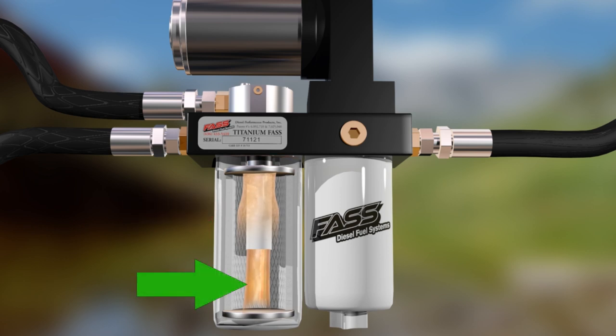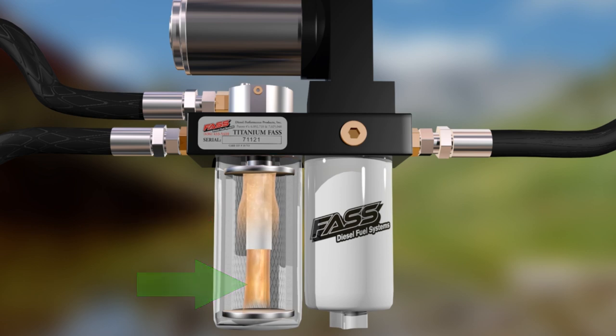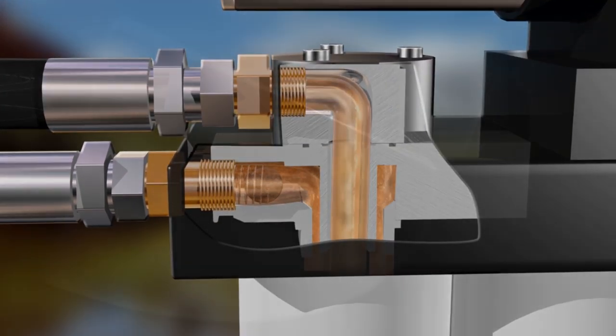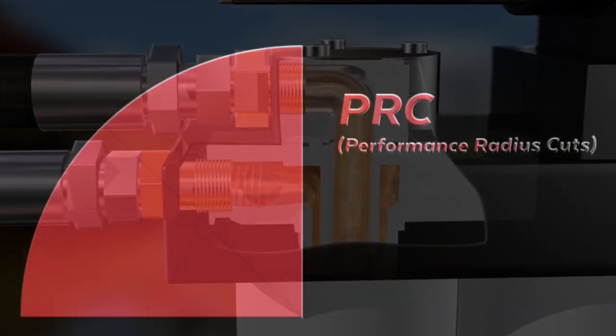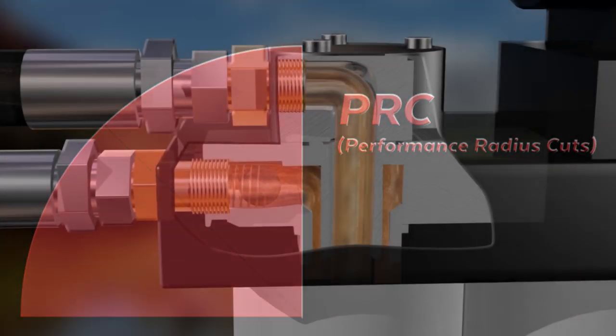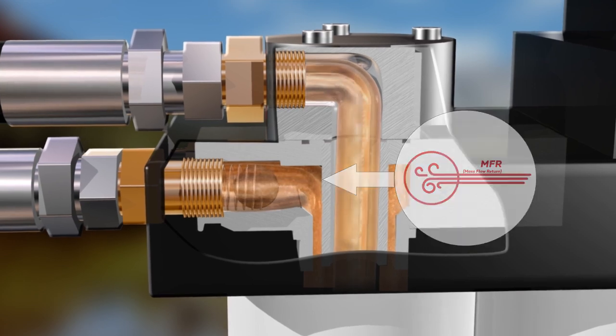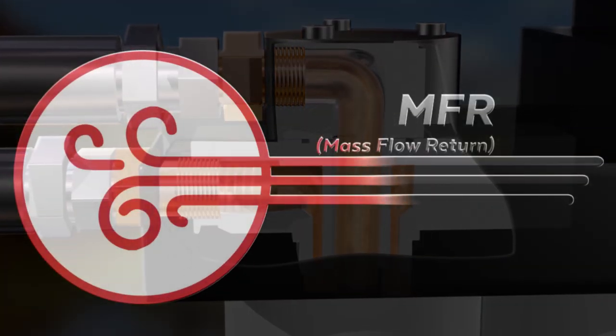Pure, clean fuel flows through the exclusive performance radius cuts for the smoothest available path to your injectors. The performance radius cuts place FST head and shoulders above all competitors. The mass flow return continuously polishes the fuel until it reaches your injectors as the cleanest fuel possible.